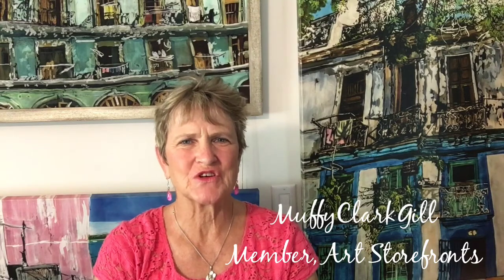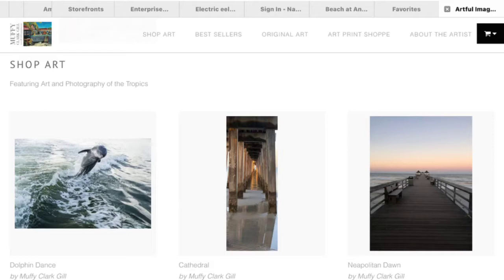Hi there, I'm Muffy Clark Gill and I'm an artist with Art Storefronts. I've been working with Art Storefronts for almost a year now and I've been so pleased with the help and service and professionalism they provide me with my website mcgilltropicalart.com.